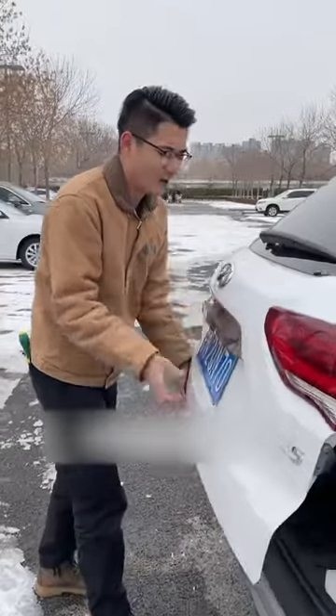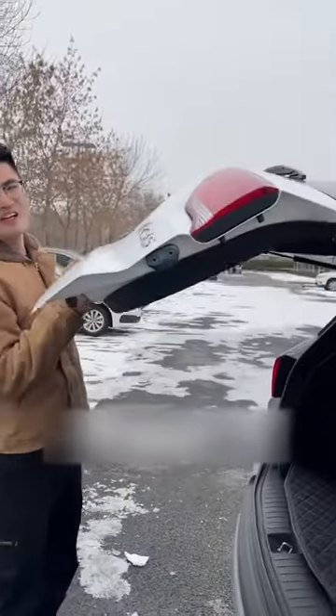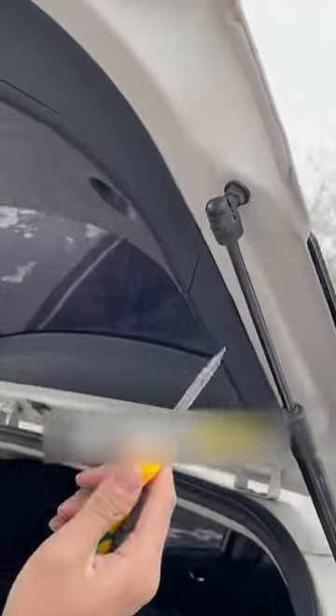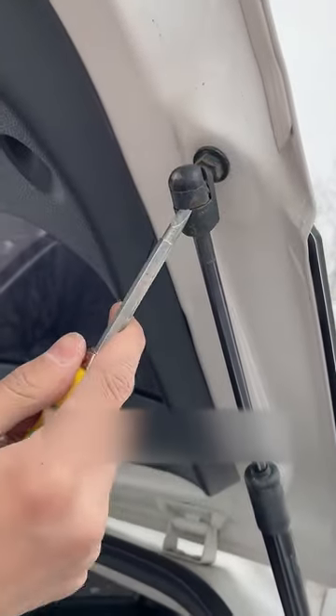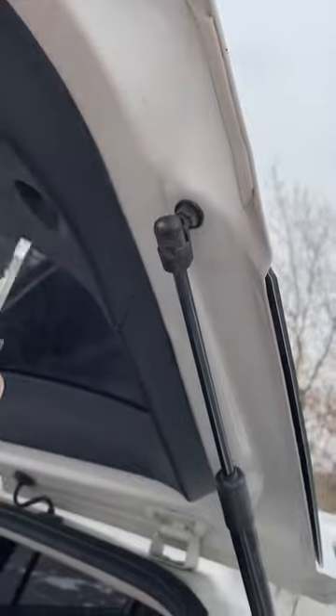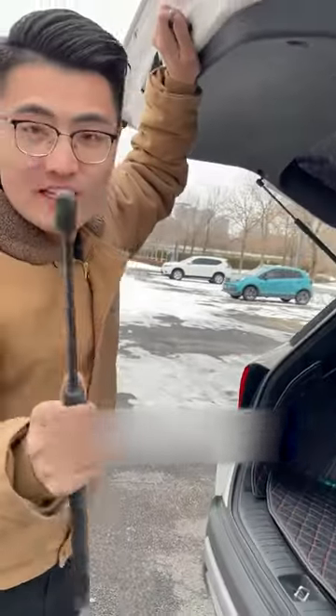Seventh, after driving the car for a long time, it's hard to open the trunk. Actually, the strut is broken. We just need to take a screwdriver and pry this piece of iron off. Putting in a new strut will solve the problem.